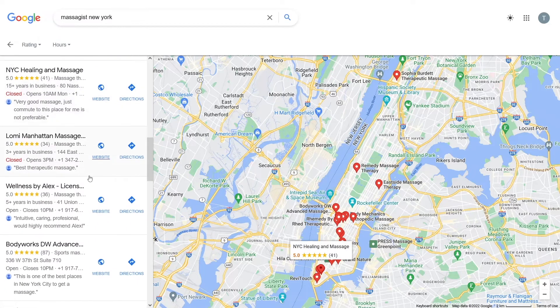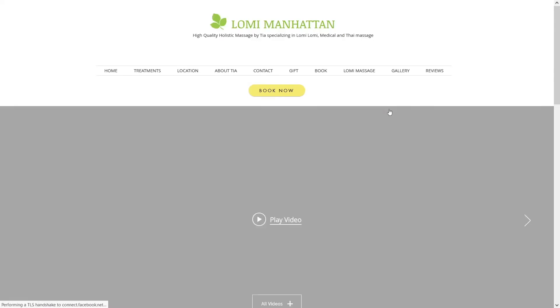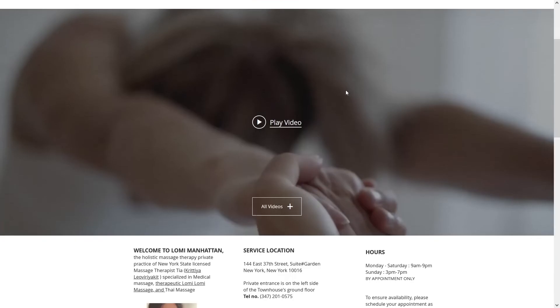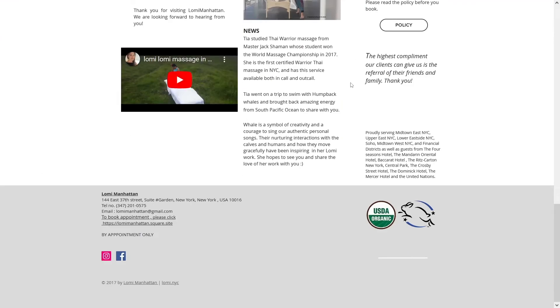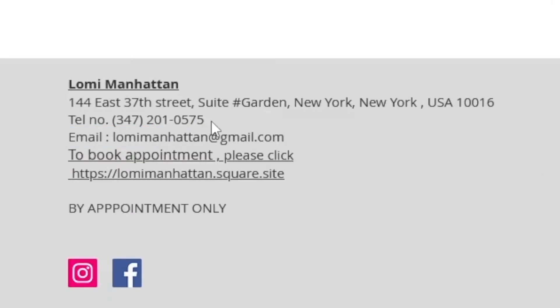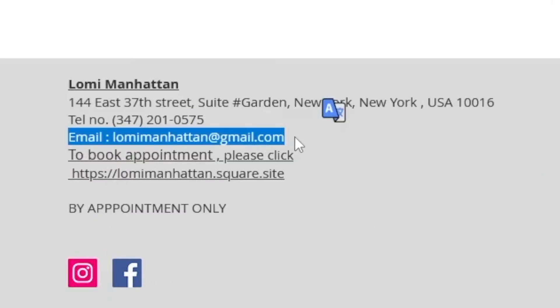For example, 'Lomi Manhattan Massage' — this is a good business that will work for our strategy. Click on their website and you'll be redirected to their page. They do massage, physiotherapy, whatever. Scroll down and find their email — you see the email there, take that email.